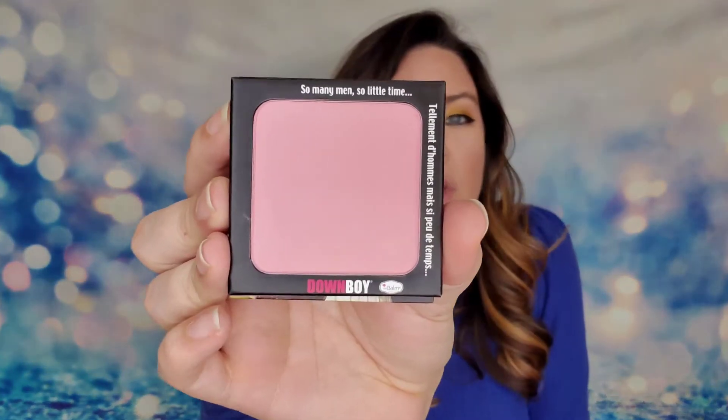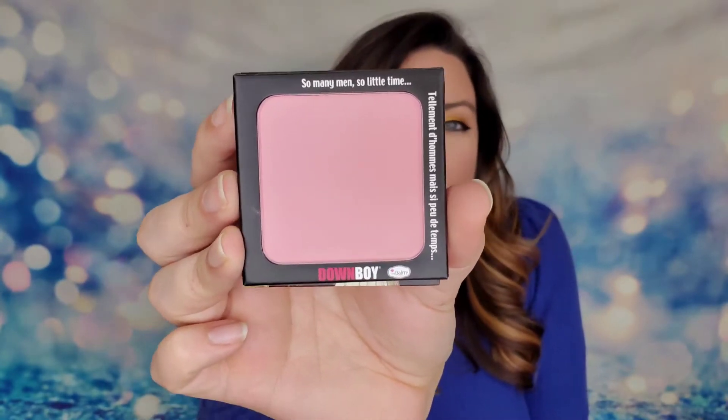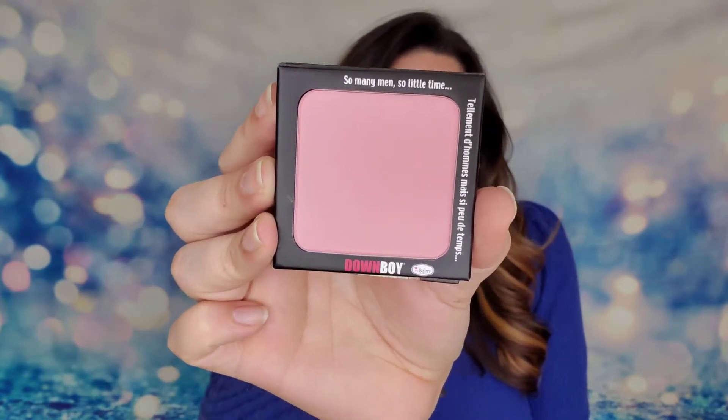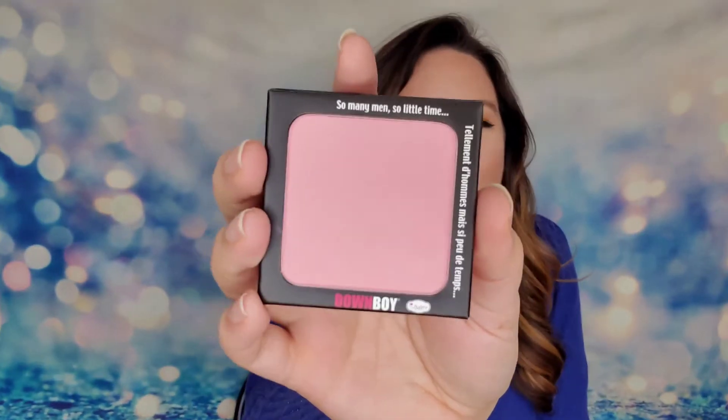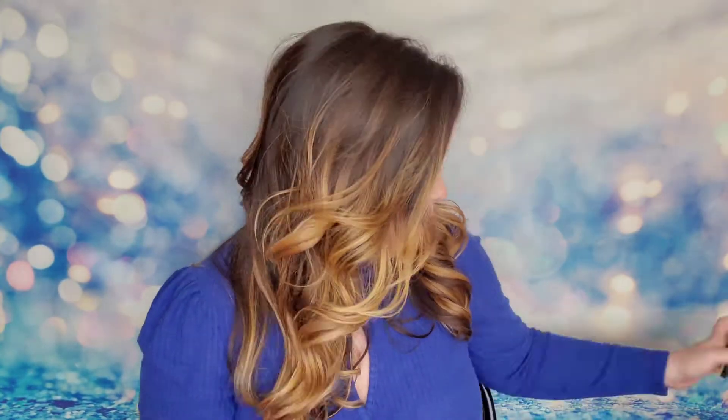Opening the palette — I was thinking there'd be separate shadow and blush pans, but this is actually a single pan you can use as either eyeshadow or blush. This pan is huge! It says 'So Men, So Little Time' — so funny. There's also a mirror inside, which is great for on the go. It's a really soft blush that should complement a lot of skin tones — a good winter color.